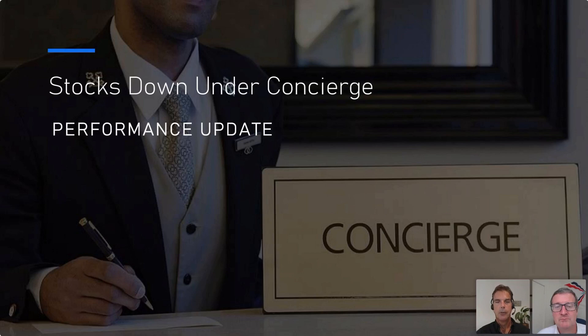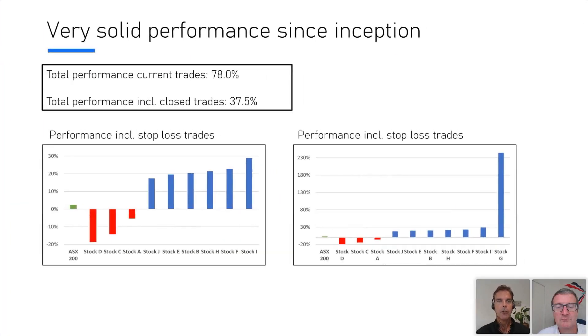Before we jump into all of that, I wanted to give everyone a quick performance update on our Concierge stocks. For people that don't know, Concierge is our stock picking service — we give you buy and sell alerts through SMS and email, telling you when to buy, up to what level, what our target price is, and we put in a stop loss. The performance has been really good. The current open trades have done 78% since inception, starting in May. We're really happy with that because remember, this is still technically a bear market.